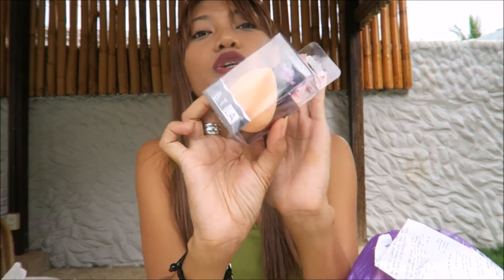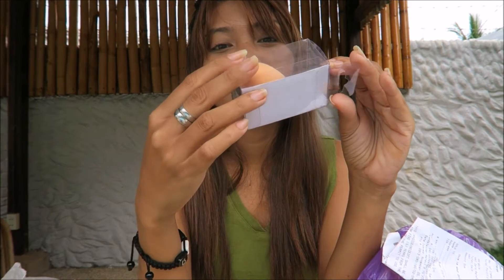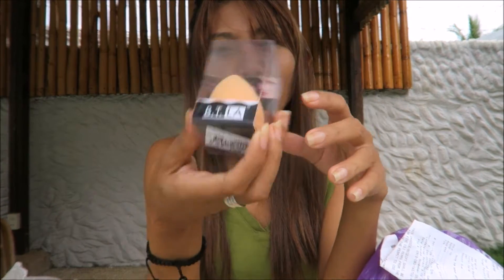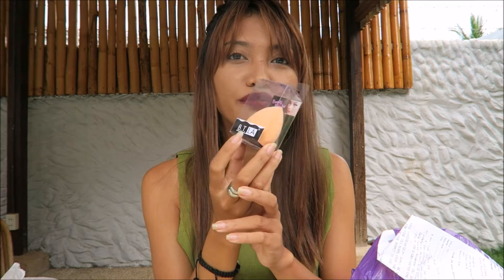Here comes the makeup! I'm so excited. First I got this beauty blender — I always wanted one. It's a local brand, I'm not sure if it's good, but I'm still gonna try it because I can't afford the original one which is like 1,000 pesos. So I wanna try this one and I'll let you know if it works. The beauty blender is 199 pesos.